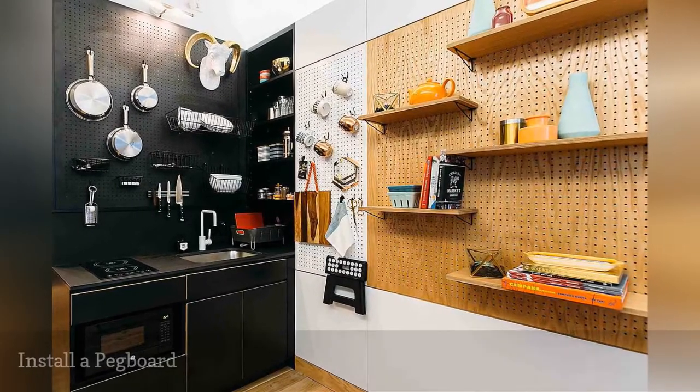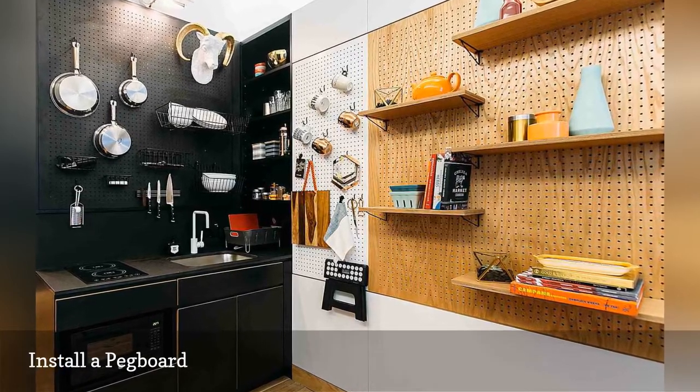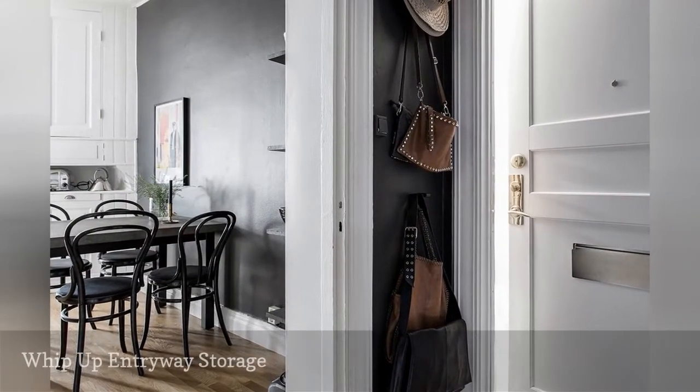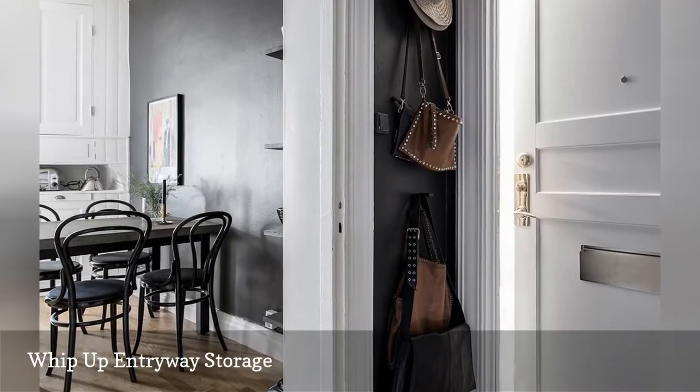Vertical storage has never looked better. Every inch of wall and corner space in this pegboard kitchen keeps things beautifully organized. A naked nook by the front door creates a spot to corral handbags, hats, and other grab-and-go essentials.